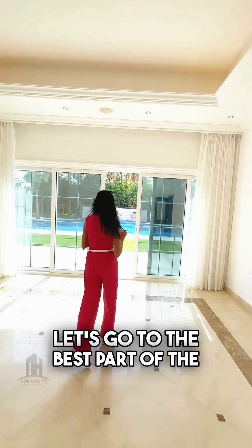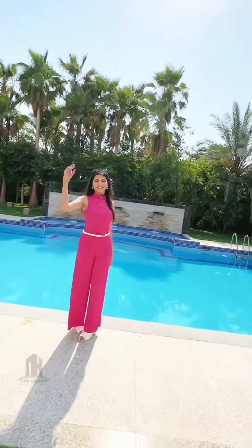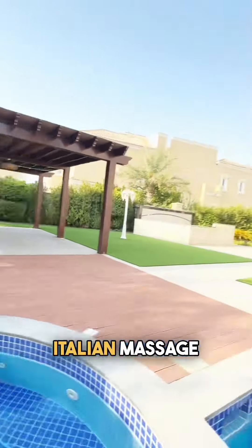Let's go to the best part of the mansion. You get a 15-meter-wide pool along with a jacuzzi where you get an Italian massage.